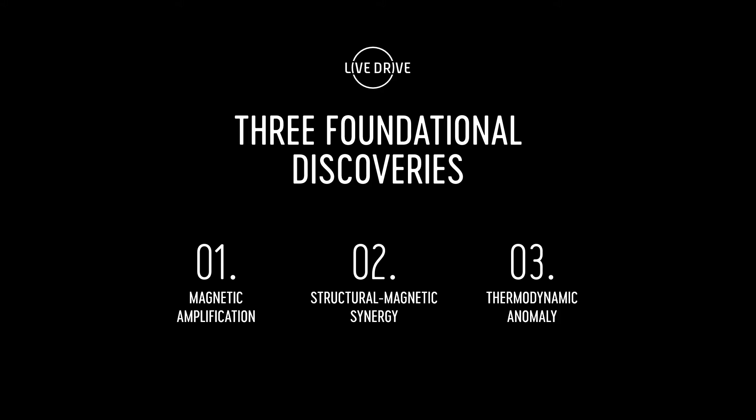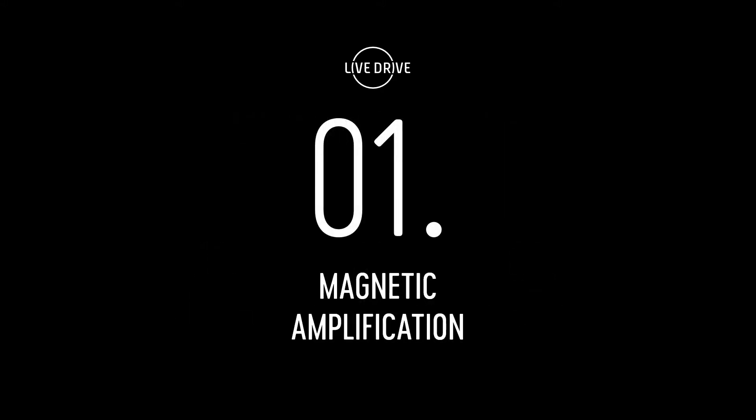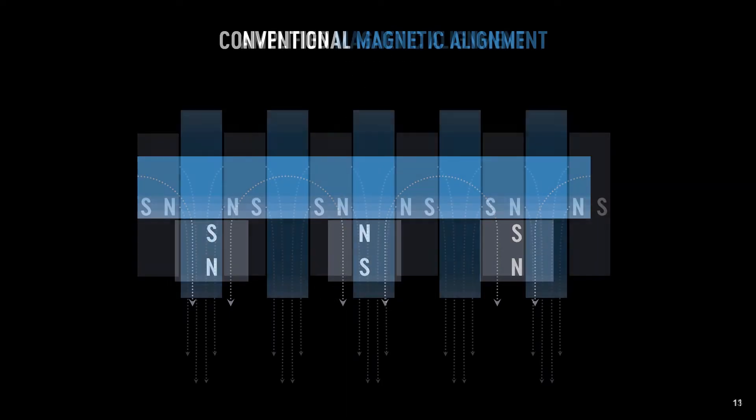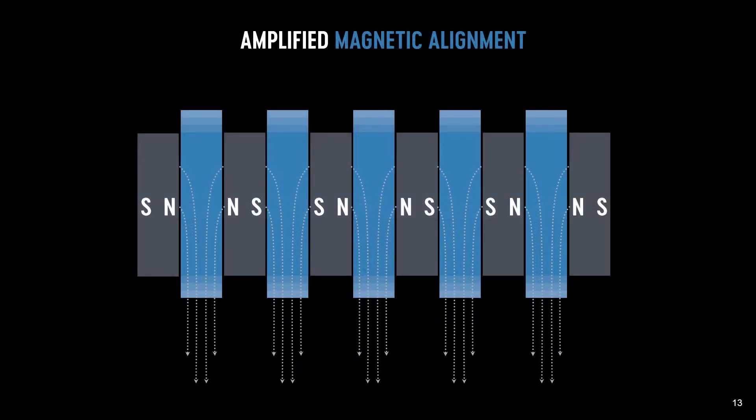So James, let's start it off. What's the first foundational discovery? The first thing that we discovered when we set out to develop the LiveDrive was a way of amplifying the force of the magnets. We took the magnets from facing the air gap to facing a metal pole, and now we can get more than twice the magnetic force into each one of those magnetic poles, and we actually double that force in the air gap.